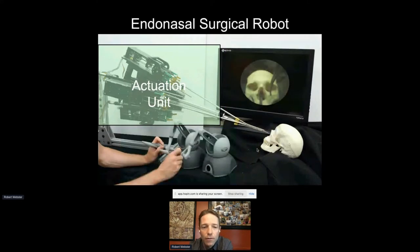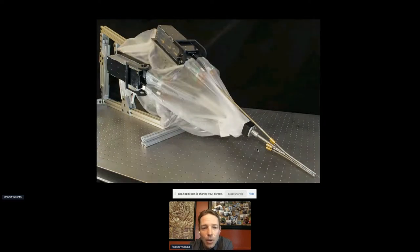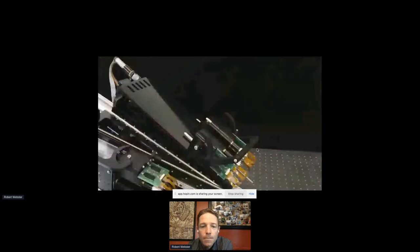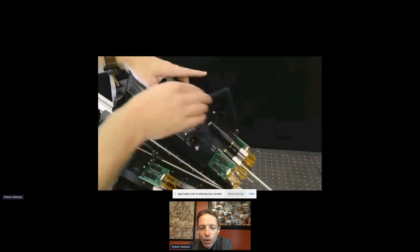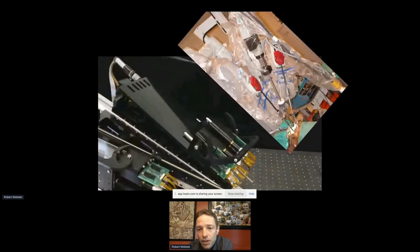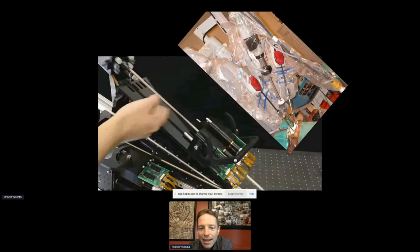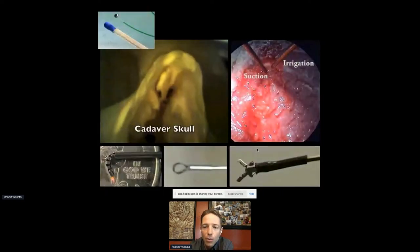We designed the actuation unit analogously to the da Vinci with a cartridge interface — keeping motors and electronics reusable and placing only plastic components in the sterile field along with the concentric tubes themselves. This is what it looks like to insert one of those cartridges and clamp it in place, drawing direct inspiration from da Vinci's bag-and-cartridge tool insertion approach.